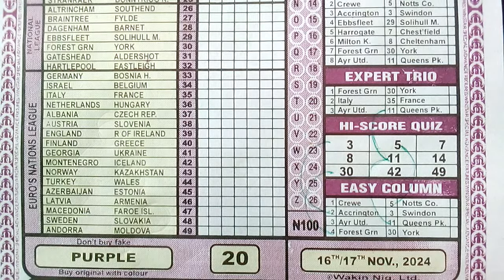Number 43 is Norway versus Kazakhstan — Norway should have a field day there, all things being equal. Turkey versus Wales is on number 44 — I'll give it to Turkey, so 1X or a straight home win is not a bad option. Azerbaijan versus Estonia is on number 45 — I'll be showing you something about this from our Post Telegraph, so stay tuned. It may end up as a draw. Latvia versus Armenia is number 46.